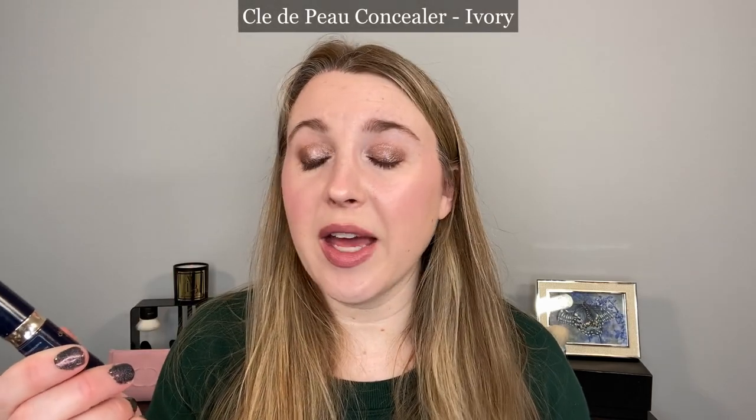Next we have the Clé de Peau Concealer — this is the new version. If you want something I'd call a stronger medium coverage — not completely opaque, but medium to buildable full coverage — I think this is a good one to pick up. I would pick this one up again, though honestly it takes years for me to go through these tubes because I use so little at a time. This month I got really lucky — there's not much I wouldn't repurchase.